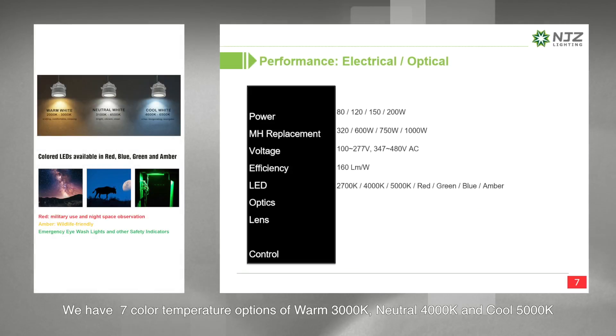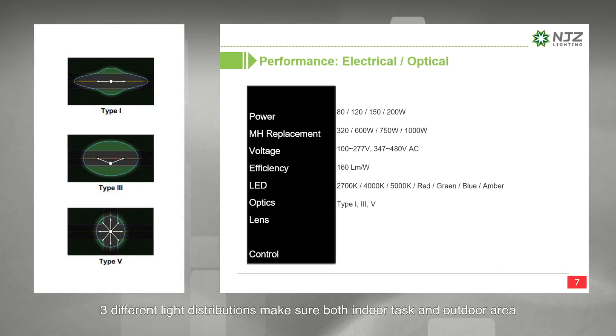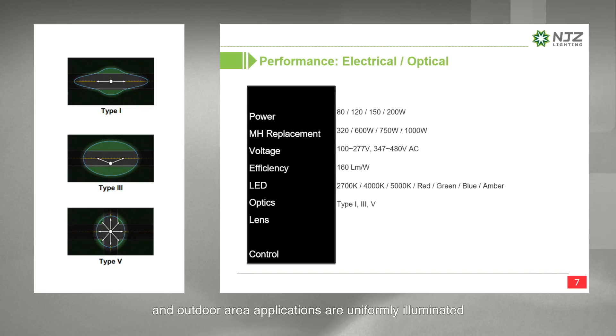We have seven color temperature options: warm 2700K, neutral 4000K, cool 5000K, and color LEDs for special needs such as indication lighting and wildlife-friendly purposes. Three different light distributions ensure both indoor task and outdoor area applications are uniformly illuminated. Type 1 is usually for places like tunnels and narrow walkways. Type 3 is commonly used for platforms and roadways. Type 5 is normally used as a floodlight for large open areas.